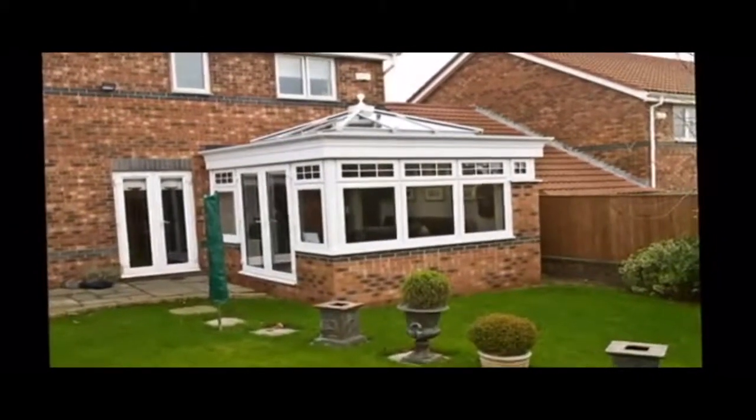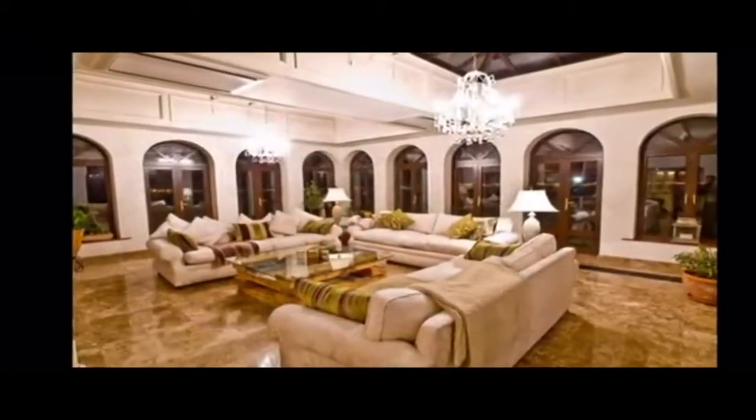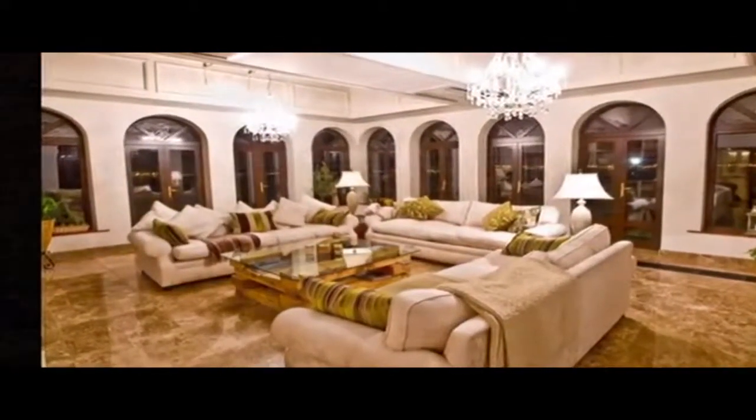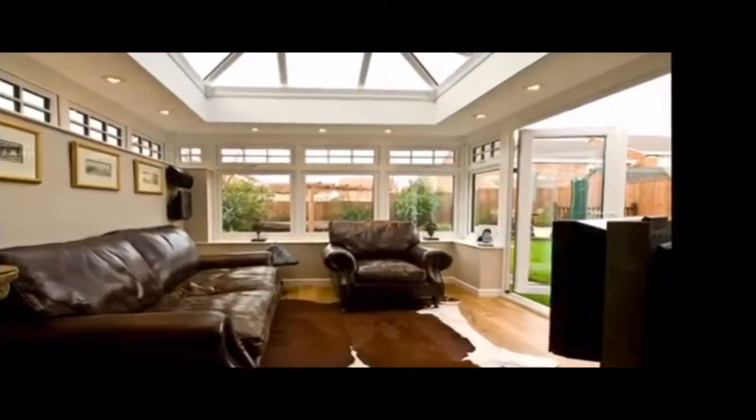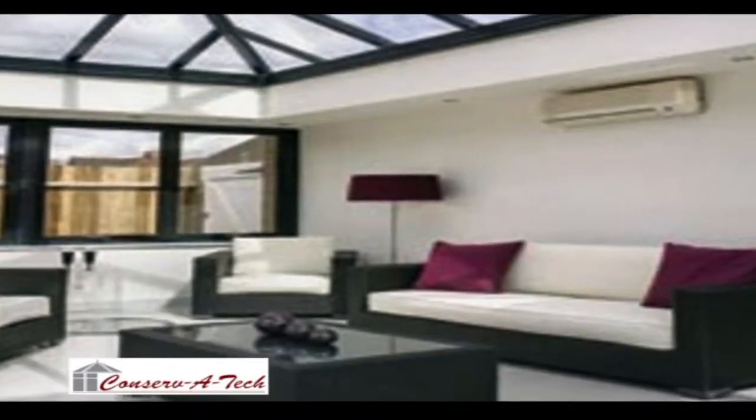Choosing furnishings and furniture is all part of the excitement too. So thanks to this patented and advanced system, the evolution of the garden room is complete — today, with an orangery like no other.